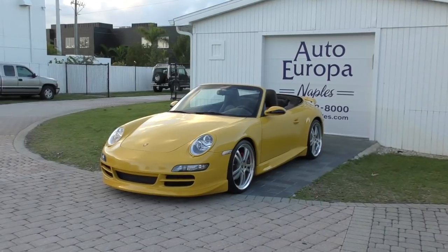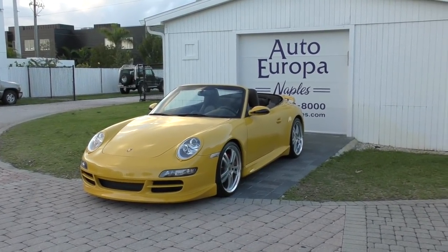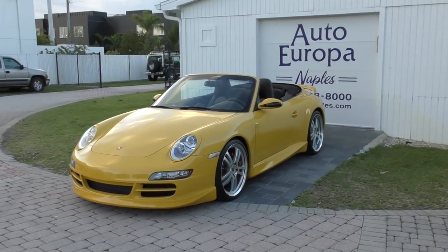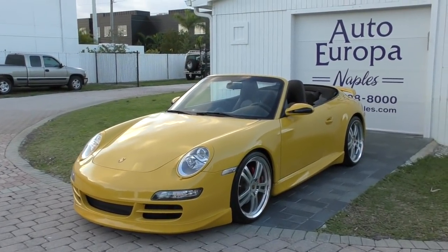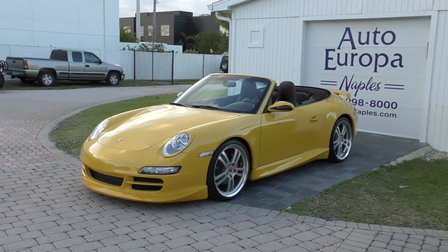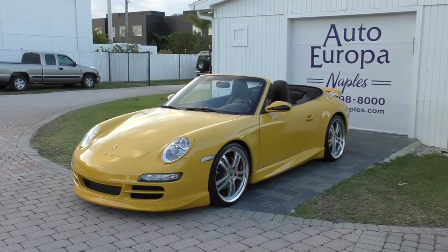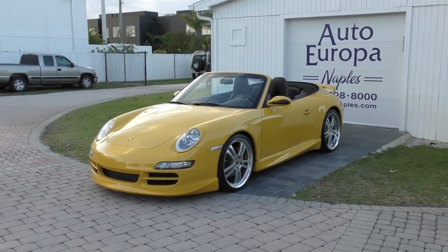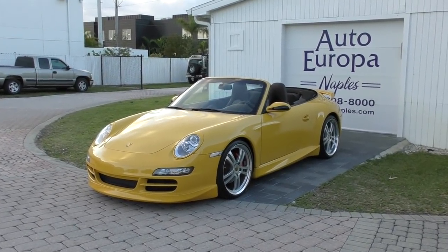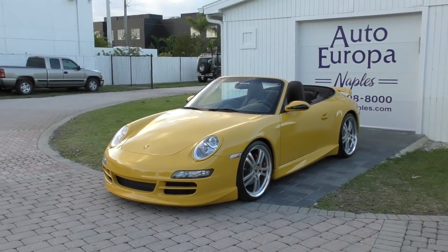Lovely crisp Florida morning and I do have frankly what I consider to be one of the best-looking 997 Cabrios that I have seen. This is a 2006 - it's the first year 997 Cabrio. It's finished in Speed Yellow outside, it's got natural leather inside, and it was one of these money-is-no-object type things.